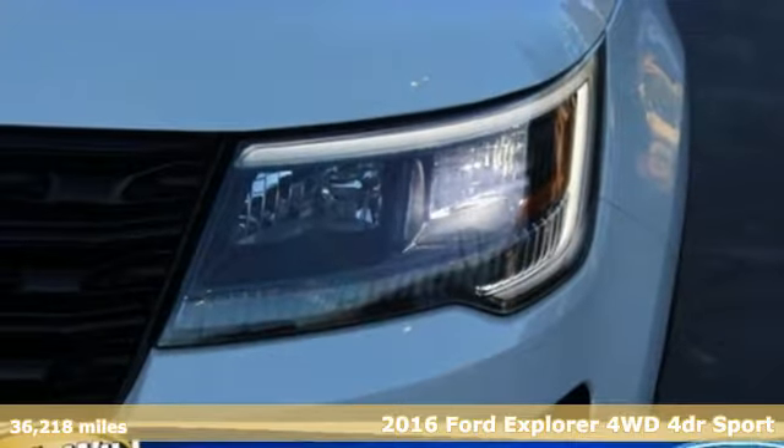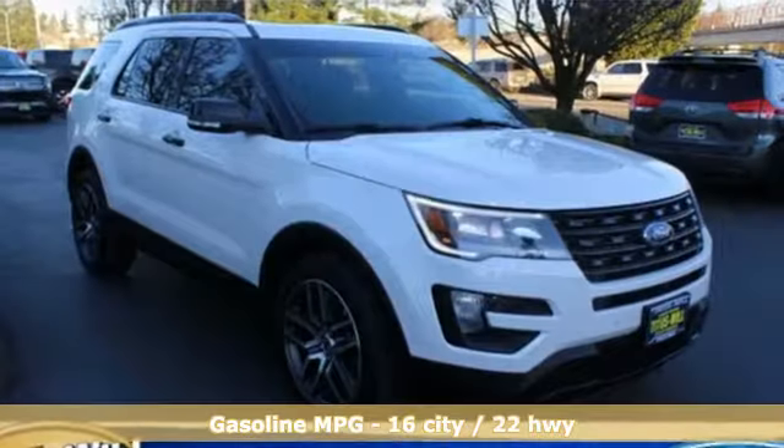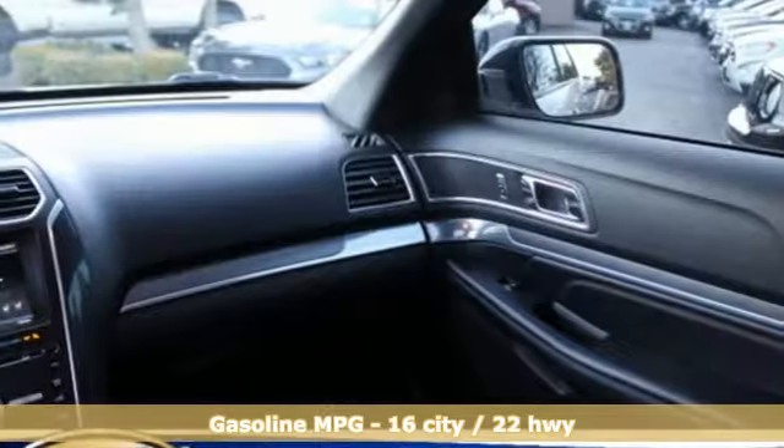It's well equipped with the features you need: Turbo V6 engine, front heated leather bucket seats, streaming audio, configurable instrument gauges, and dual zone climate control.